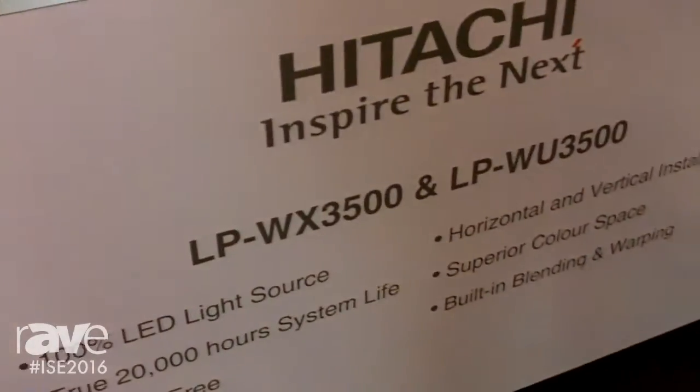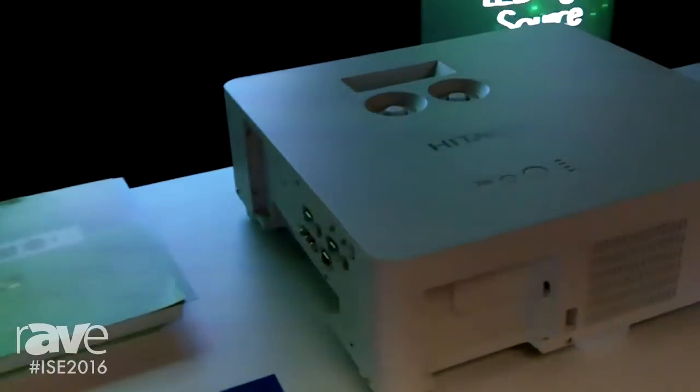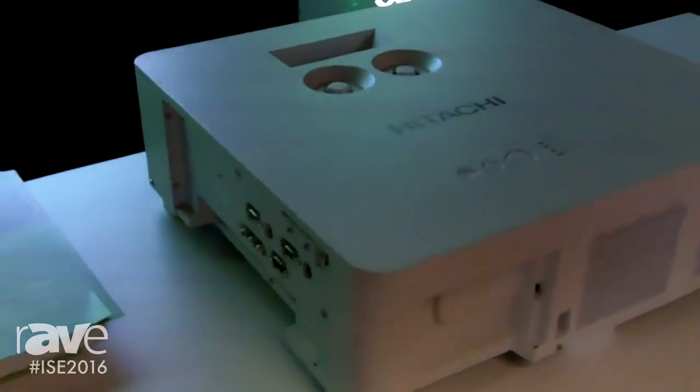Hello everybody, my name is Christopher, and welcome to ICE 2016. Today we are presenting Hitachi's latest new technology — this LED projector that comes with 3500 ANSI lumens.